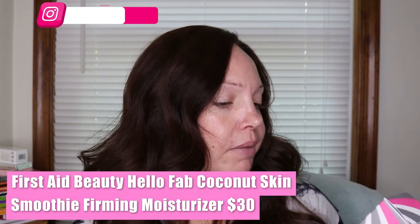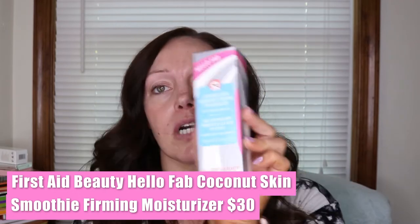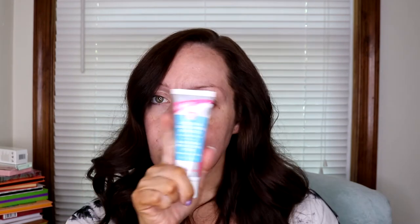Next we have the Hello FAB Coconut Skin Smoothie Priming Moisturizer. I think I've had a small sample of this before but it's been a while. This is 50ml and retails for $30. It's formulated with coconut water and other superfood ingredients — this complexion-enhancing moisturizer instantly brightens, hydrates, and smooths while helping blur the appearance of pores. The results are beautiful, healthy-looking skin when worn alone and long-lasting makeup when used as a prep step.